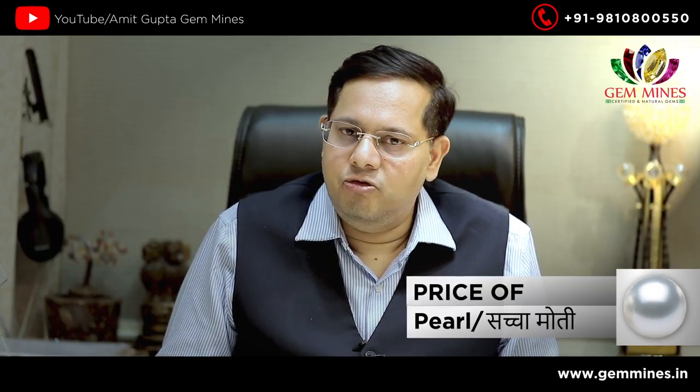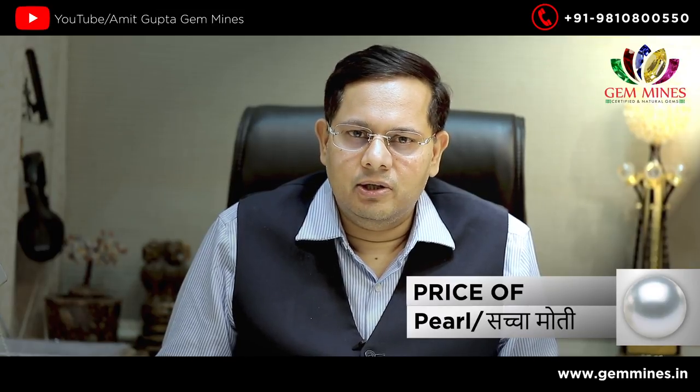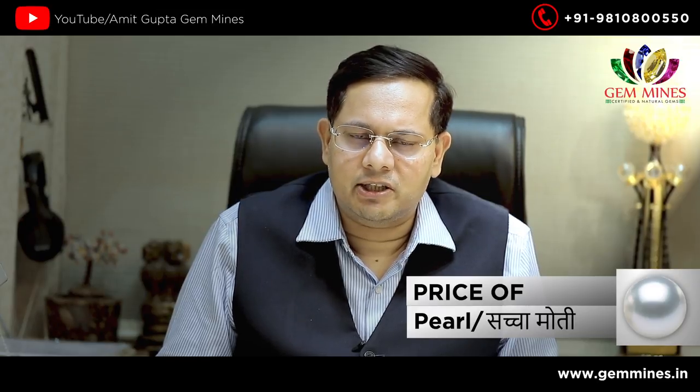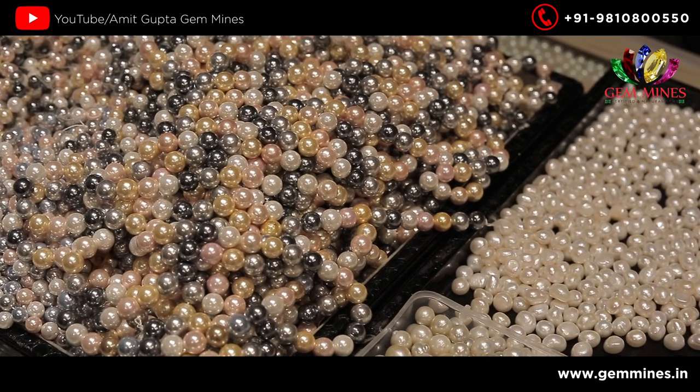Basara moti is very costly. People also have a lot of confusion here — they don't know what to buy. Basara moti is about 40,000 to 50,000 rupees. Burma moti is also very good.